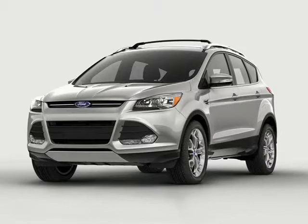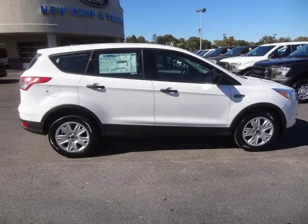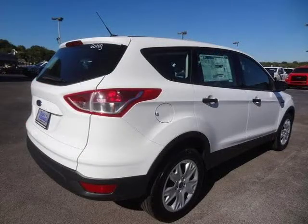This 2016 Ford Escape 4-Door Sport Utility is located in Knoxville, Tennessee and has 6 miles on it. This 4-Door Sport Utility has a beautiful Oxford White exterior paint color which is complemented by a Char BLK CLTH interior color.